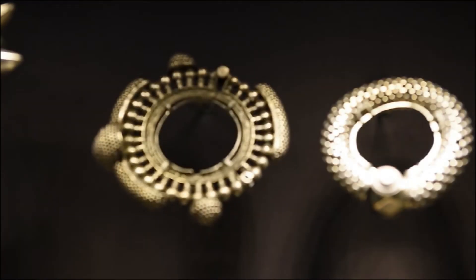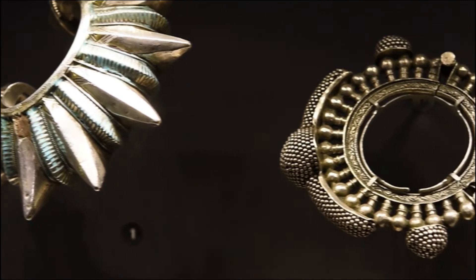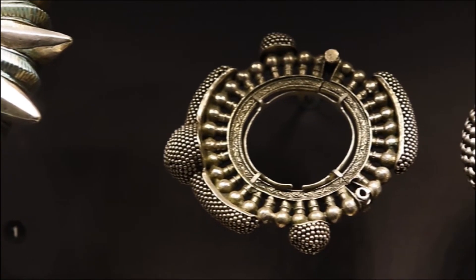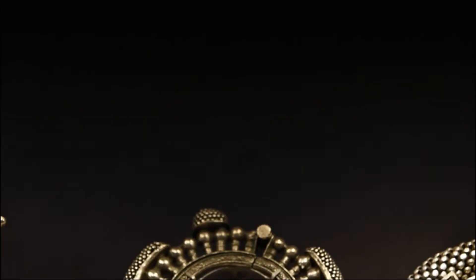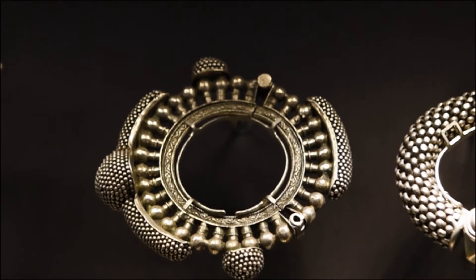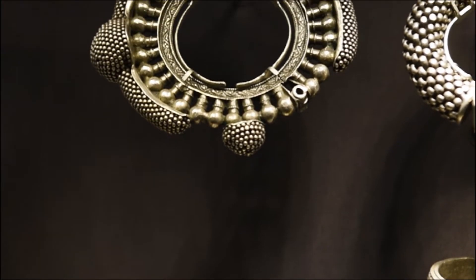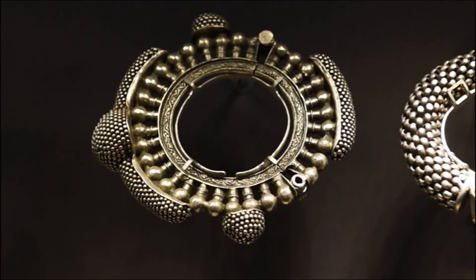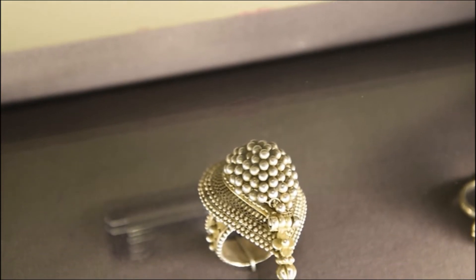This is a silver bracelet locally called Gajredar Bangri, from the Kota and Bundi area of south Rajasthan. Because of its rich artistic workmanship, this bangle is worn at the beginning of the series of bangles so that it is seen and appreciated in full.